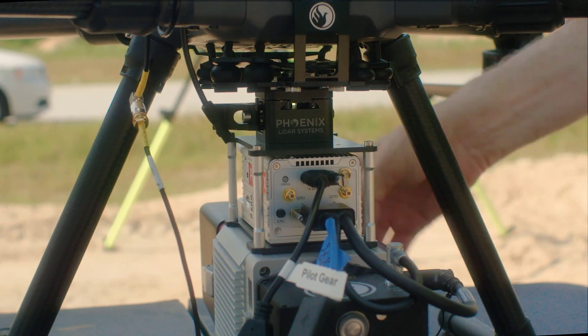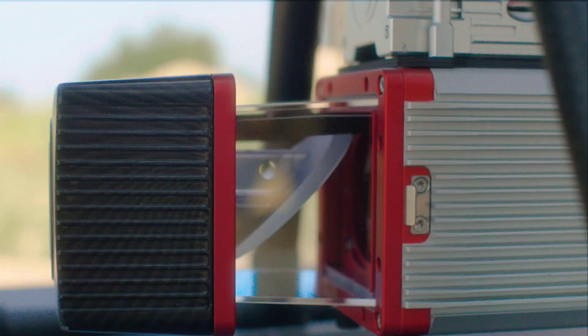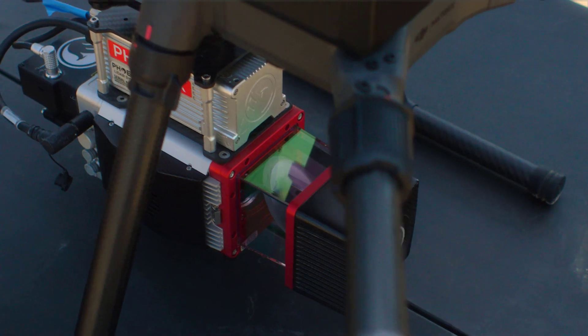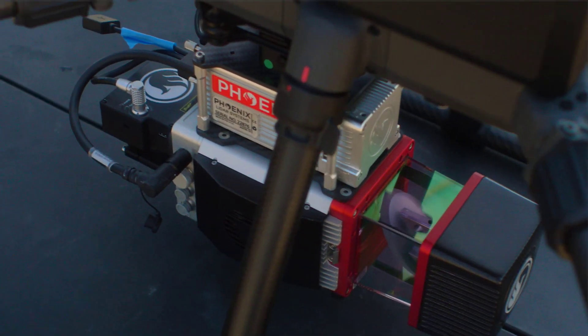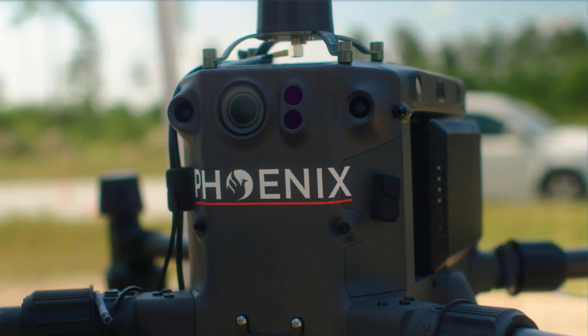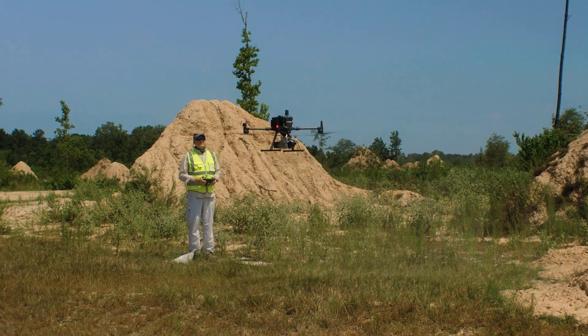It is the only DJI M300 mountable system capable of meeting these strict specifications. It reliably achieves sub-2cm precision on hard surfaces and an absolute accuracy of 2-3.5cm RMS-EZ at 75m, with up to 5 returns per laser pulse. This system is highly versatile.